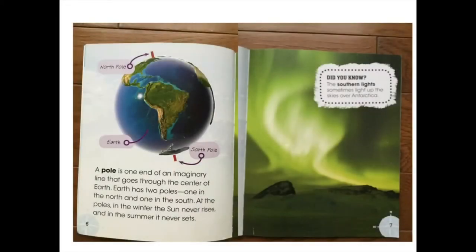A pole is one end of an imaginary line that goes through the centre of Earth. Earth has two poles, one in the north and one in the south. At the poles in the winter the sun never rises, and in the summer it never sets. Did you know the southern lights sometimes light up the skies over Antarctica?